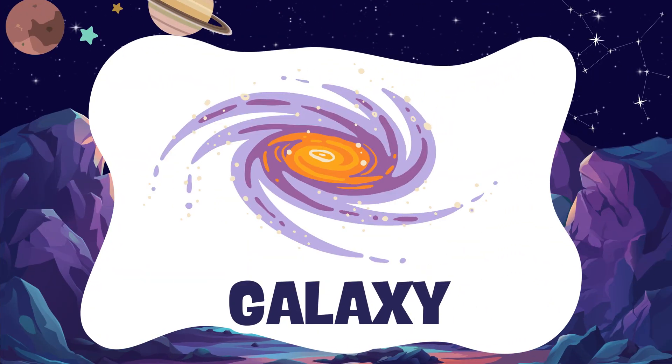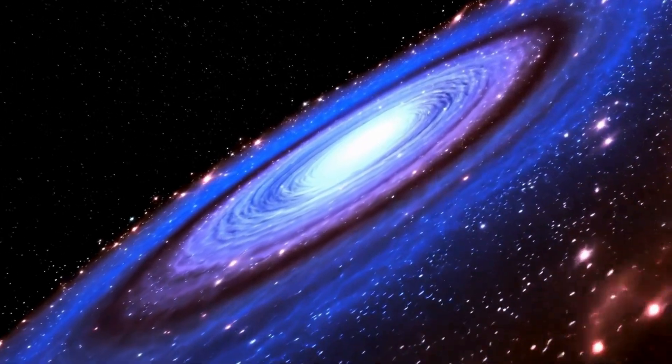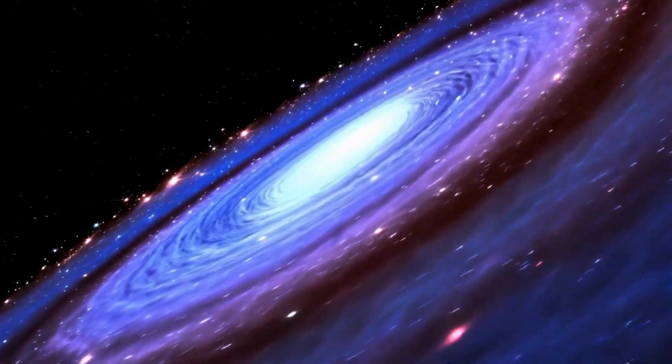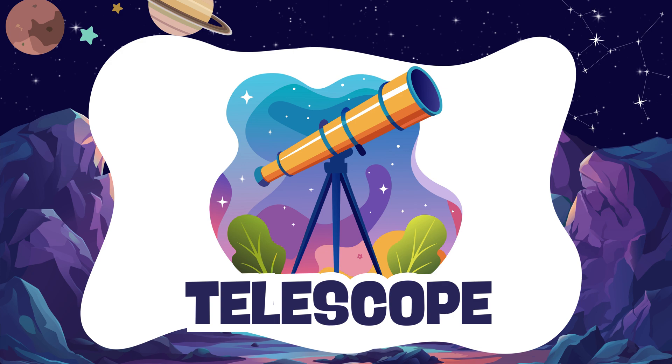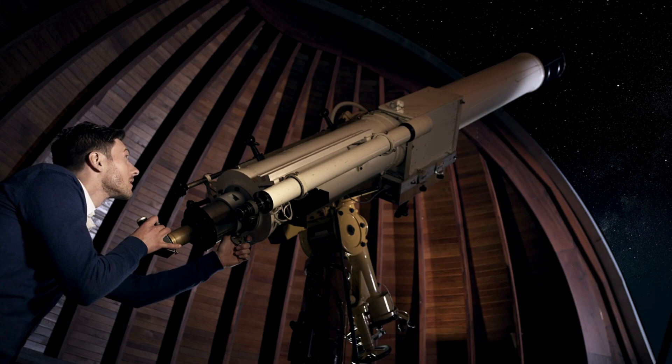Galaxy. A galaxy is a giant family of stars. Telescope. A telescope helps us look at stars and planets.